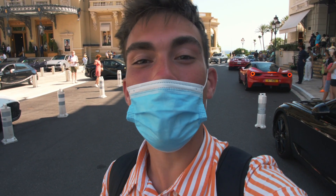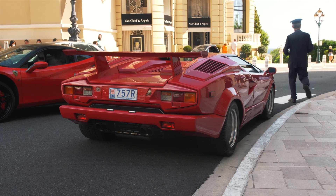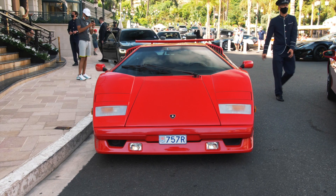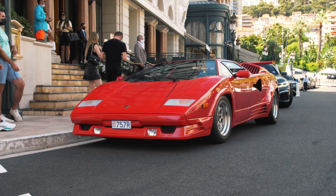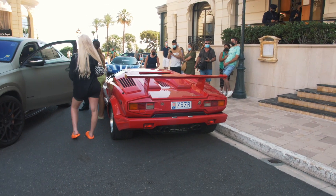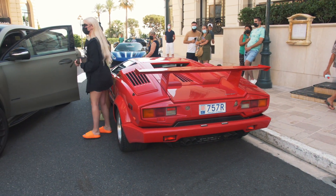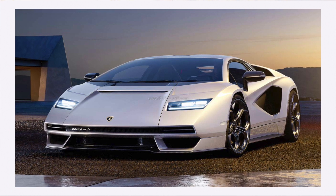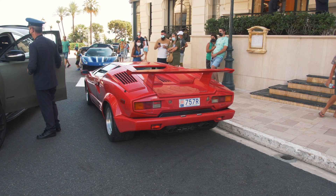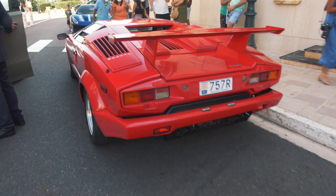Hi there guys, my name is David, you are watching Vival Automotive and welcome to day 3 here in Monaco. Today we are starting here on the casino square because right there behind me is a very special Lamborghini from the 1980s — none other than the Lamborghini Countach, the 25th anniversary edition finished in red. What a great time to see this car, because Lamborghini just recently announced they're going to be remaking it in a modern version going for around 2.2 million dollars, mimicking the lines of this epic 1980s Lambo.